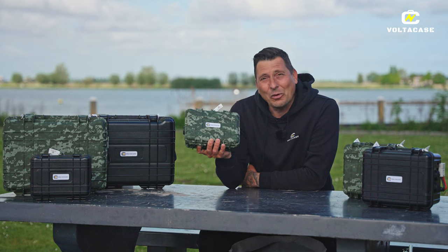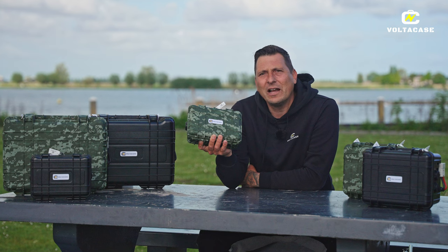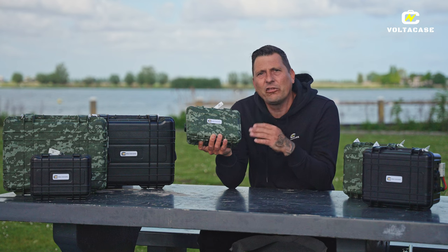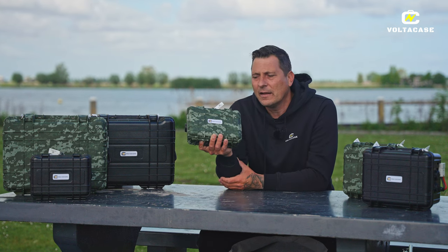Hij is opgebouwd uit lipo-4-cellen. Dat zijn de meest veilige in zijn soort. De spanning blijft altijd gelijk omdat wij in alle batterijen 4-cellige accu's hebben, dus er zitten altijd 4 cellen in. Waardoor de nominale spanning altijd gelijk blijft.